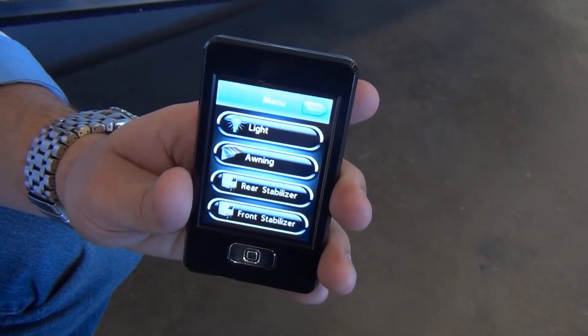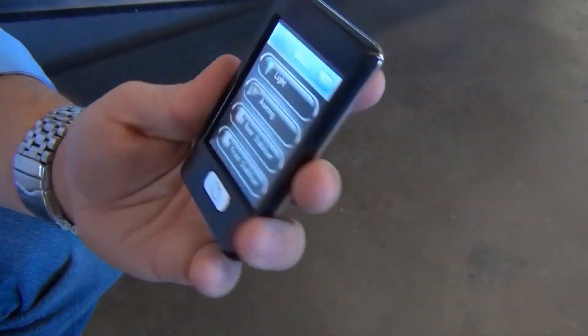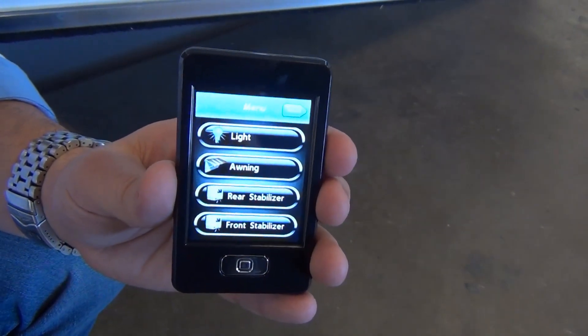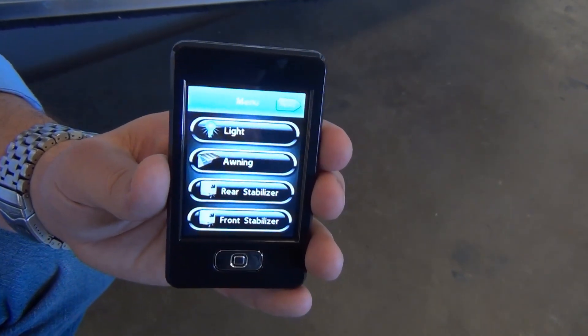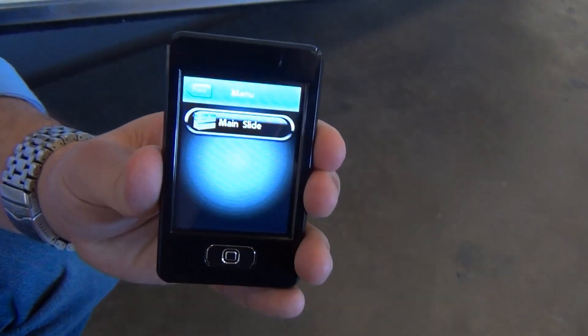Let's go over this touchscreen remote. One thing you'll notice right off the bat is that it is very sleek, thin, easy to fit in your pocket — very convenient. The other thing you'll notice is that it is similar to a smartphone: touchscreen, easy to navigate through to get to your different functions.